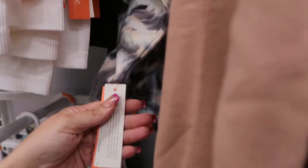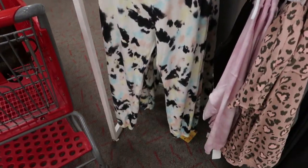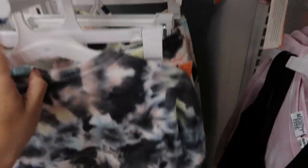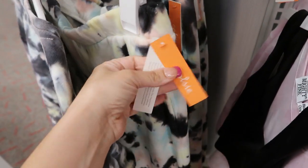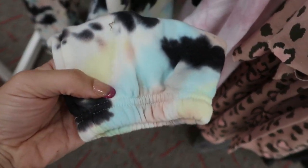I'm also seeing from Colsie a new sweatshirt and jogger set. The sweatshirt is $20 — it's a really cute crop — and the joggers are also $20. Such a cute set.